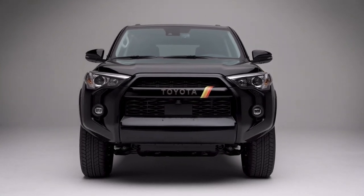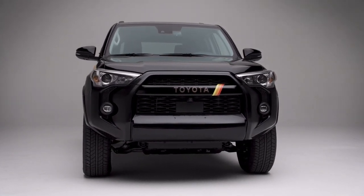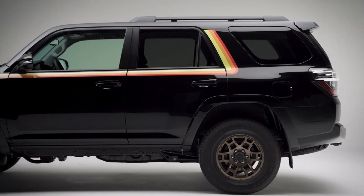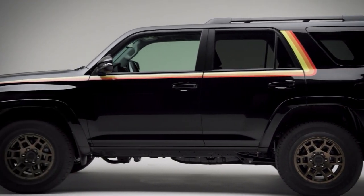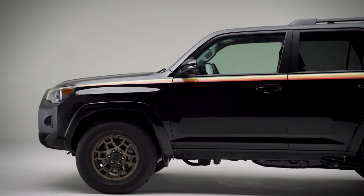For four decades, the Toyota 4Runner has been the vehicle of choice for family vacations, off-road adventures, and unforgettable memories. The 4Runner is still going strong after 4 million total cumulative sales in nations all over the world.